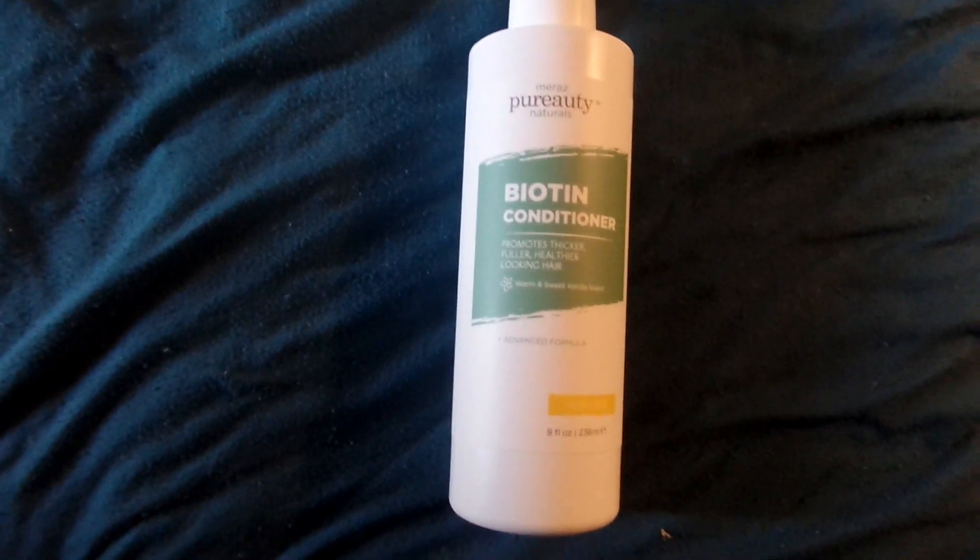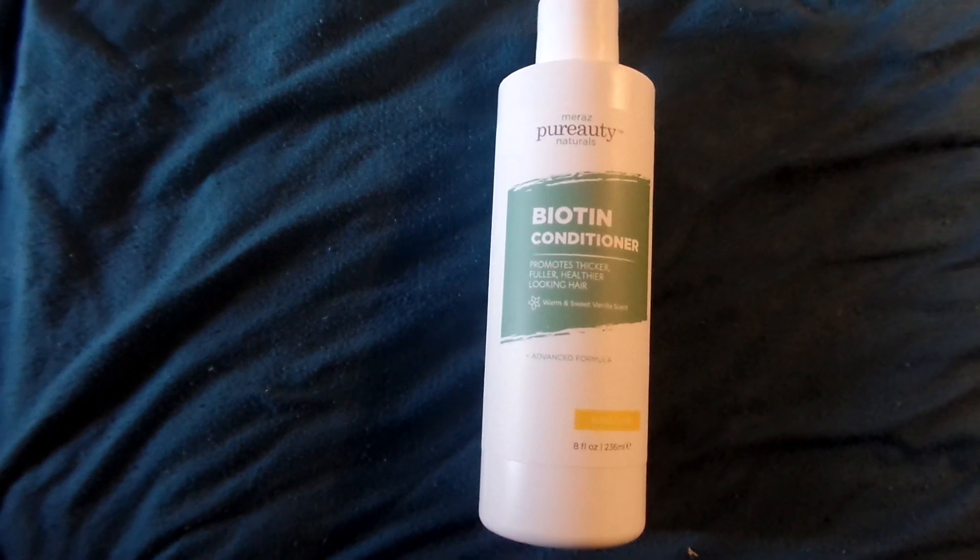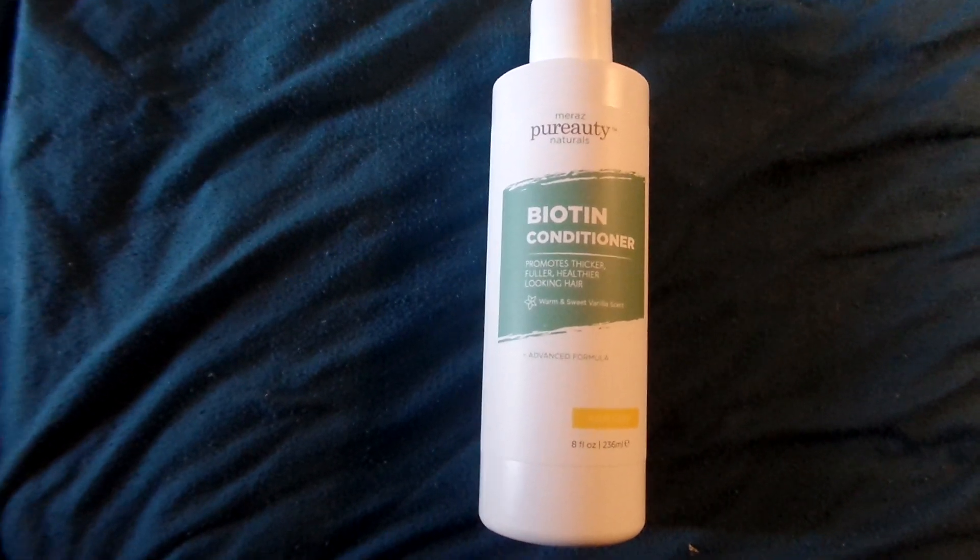Hi, it's Renee. Welcome to my YouTube channel. Today's review is on this biotin conditioner. It's from Purity Naturals.